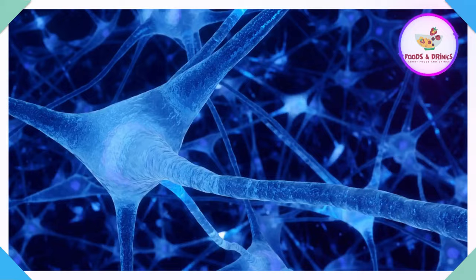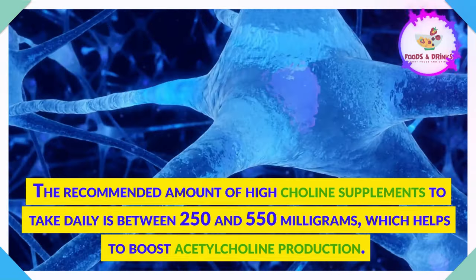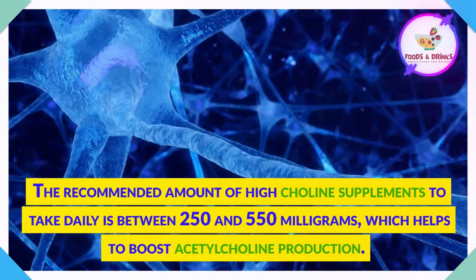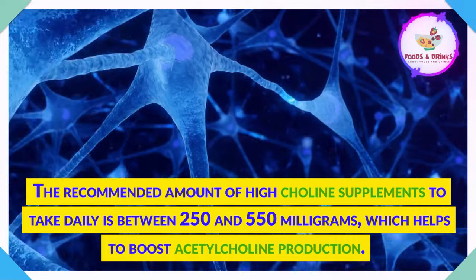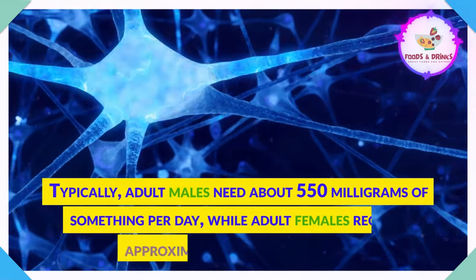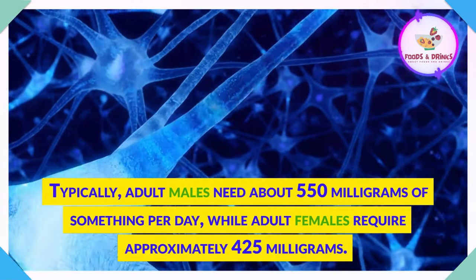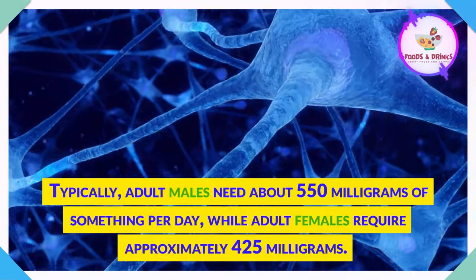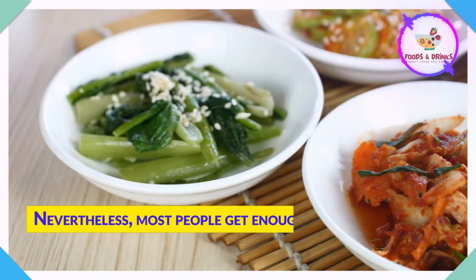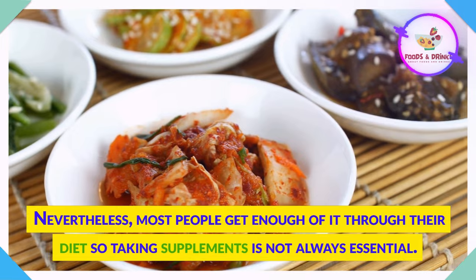Dosage. The recommended amount of choline supplements to take daily is between 250 and 550 mg, which helps to boost acetylcholine production. Typically, adult males need about 550 mg per day, while adult females require approximately 425 mg. Nevertheless, most people get enough of it through their diet, so taking supplements is not always essential.